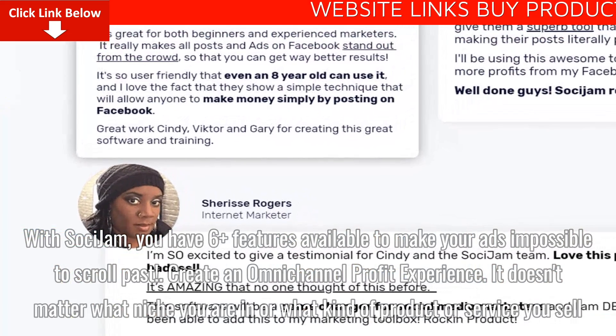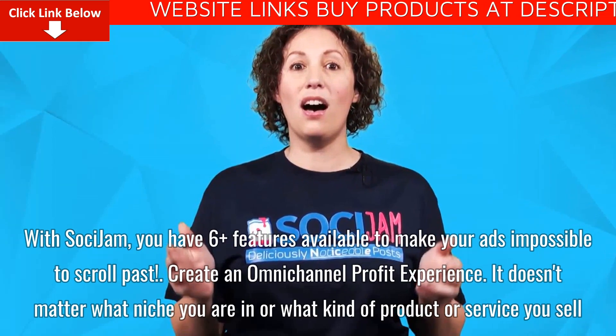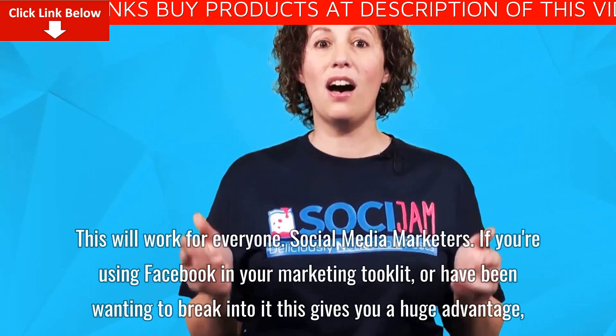Create an omni-channel profit experience. It doesn't matter what niche you are in, or what kind of product or service you sell. This will work for everyone.